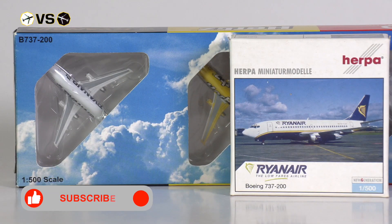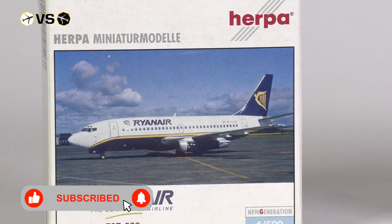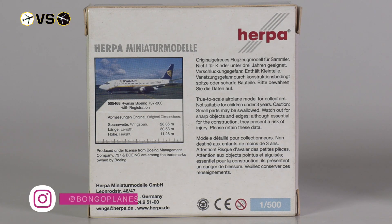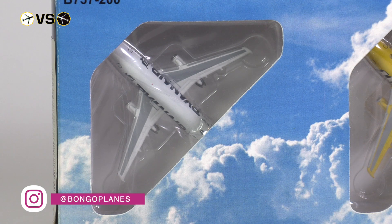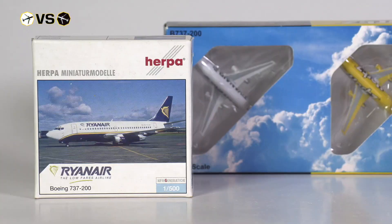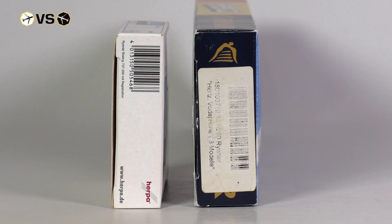The boxes have fairly different layouts. The Harper box still features the old Harper box design with pictures of the aircraft in real life and some additional information. The Big Bird box features a cutout and an image of the real aircraft on the backside. The boxes also differ in size, with the Harper box being considerably smaller than the Big Bird box, though the Big Bird box does feature two other models — even so, the size difference is significant.